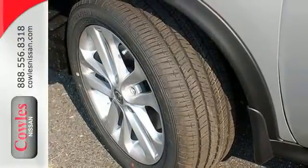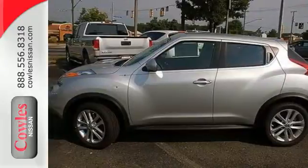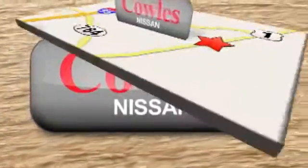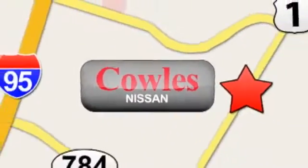Stay ahead of the curve while turning heads. Come try this Nissan Juke today. You're not just a number at Kohl's Nissan, you're a family member. We're conveniently located at 14777 Jefferson Davis Highway in Woodbridge.